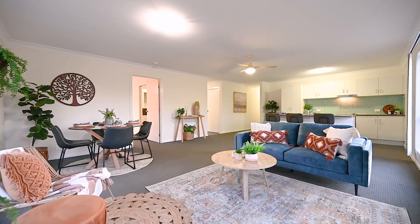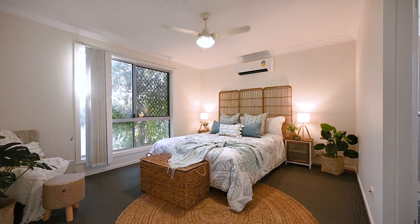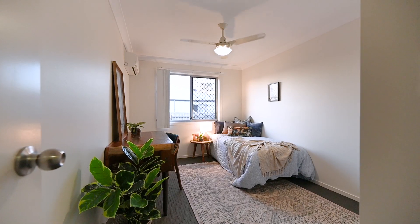The open plan living area offers an abundance of space for relaxation and entertaining, making it an ideal haven for families, young couples, and singles seeking a contemporary lifestyle. The master bedroom is complemented with a walk-in robe and ensuite.